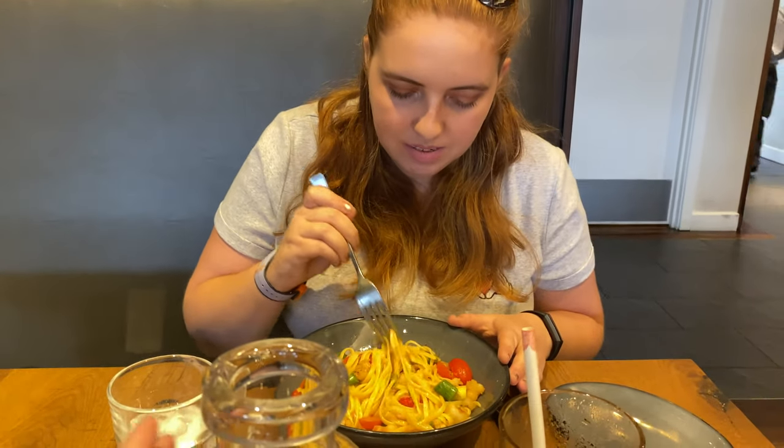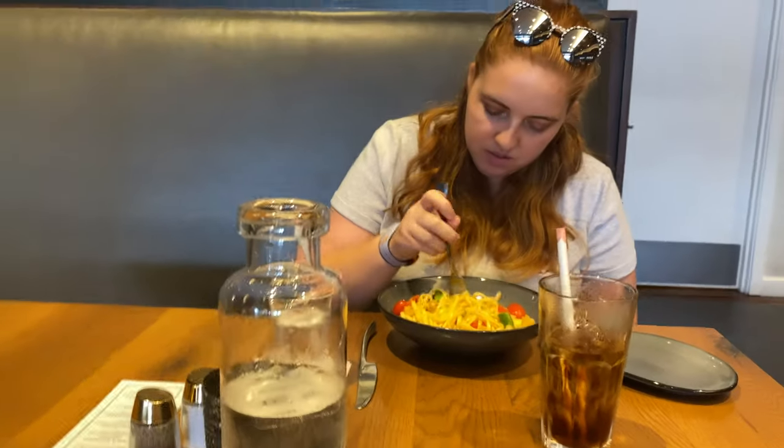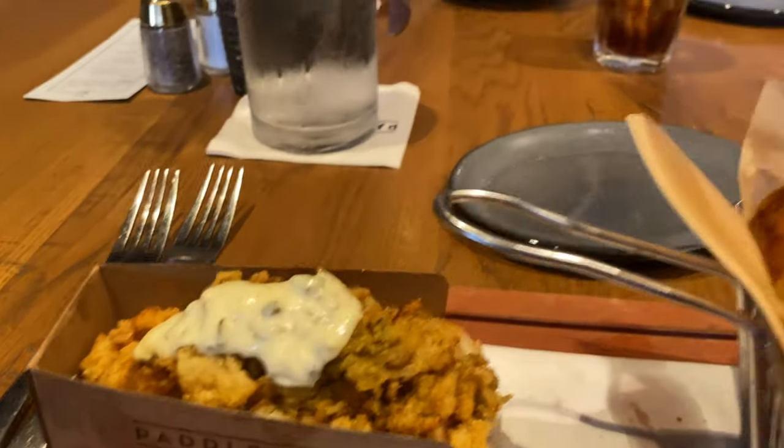Nine out of ten for the clam roll. Now let's check out Ashley's meal — she has a pasta dish. Let me know how it is, Ashley. As you can see she's really diving into it.